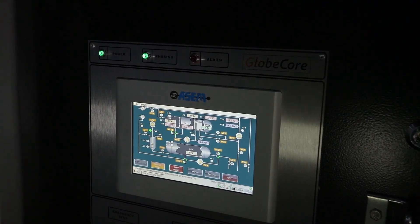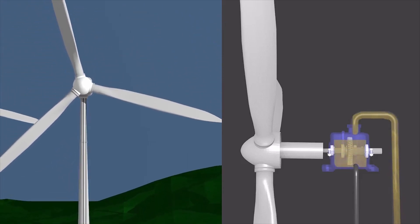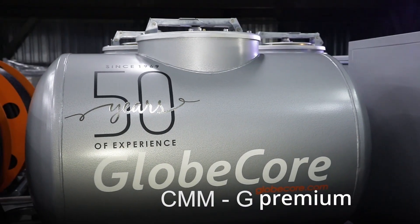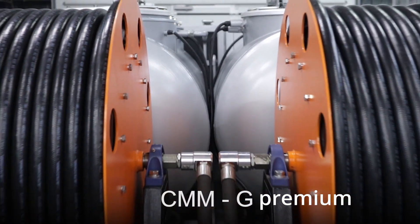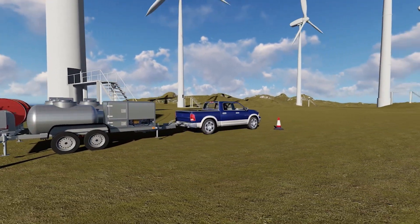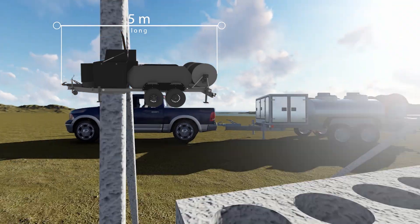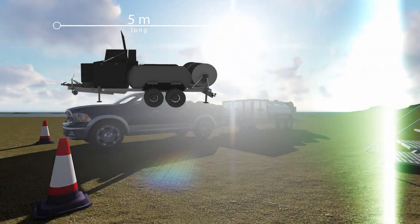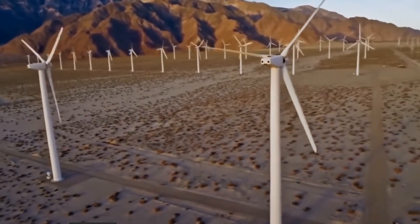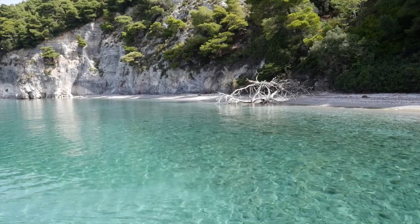By reducing the amount of used oil that is released into the environment and preheating the oil before feeding it into the gearbox, the CMMG Premium Class unit contributes to the ecological efficiency of the oil change process. These ecological benefits extend beyond just the oil change process. By reducing the downtime of wind turbines, GlobeCore's CMMG Series of Gear Oil Changers also contribute to the overall efficiency of the wind farm, allowing for more energy to be produced and less fossil fuels to be burned. This not only reduces greenhouse gas emissions and pollution but also helps to conserve our planet's natural resources.